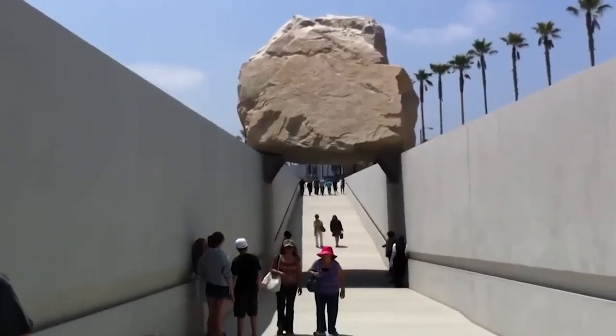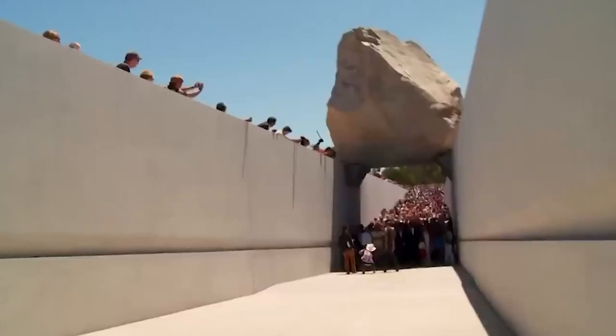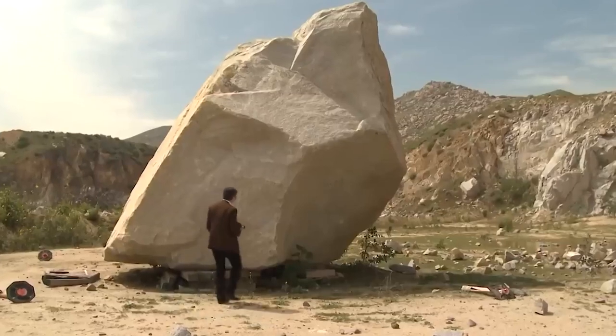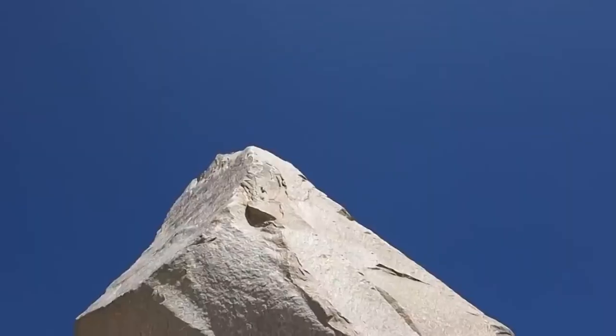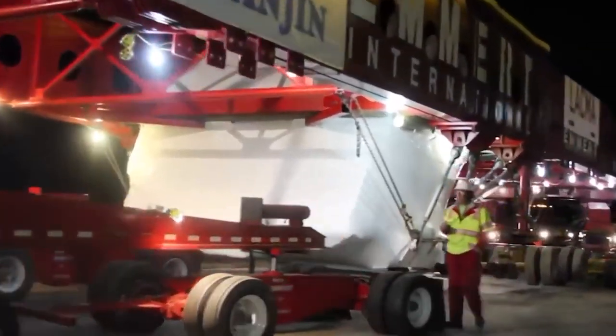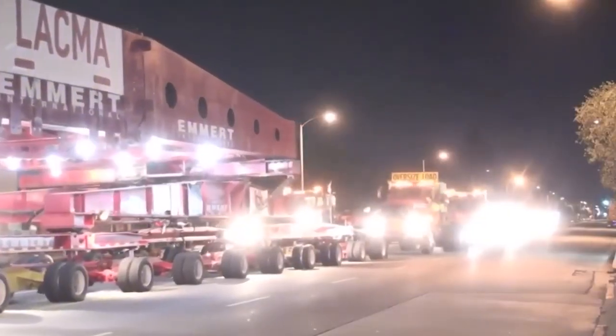Number 10: The Levitated Mass. Michael Heiser is a renowned American sculptor known for his ambitious and monumental works of art. One of his most famous creations is the Levitated Mass, a 340-ton granite boulder that he moved across Los Angeles to create a unique and compelling sculpture. The large boulder is suspended above a concrete trench, creating the illusion that it is floating above the ground. The project required the hard work and dedication of dozens of workers and engineers, as well as financial backing from wealthy donors, and took over 40 years to complete.